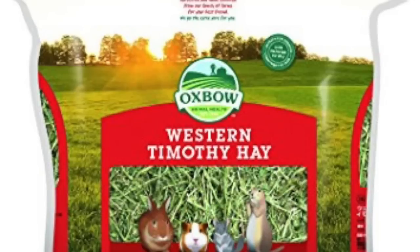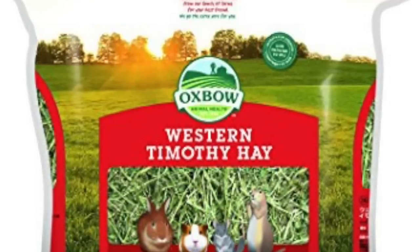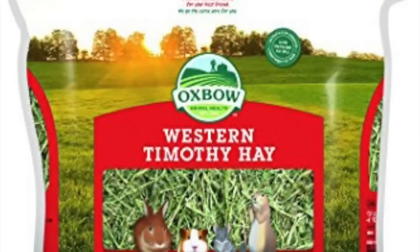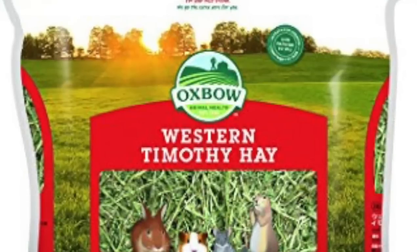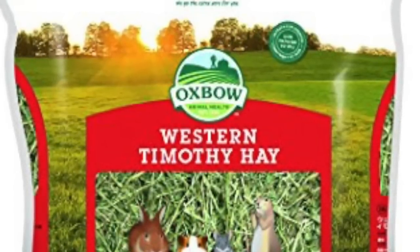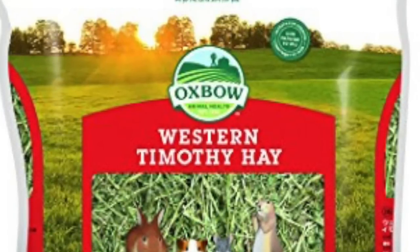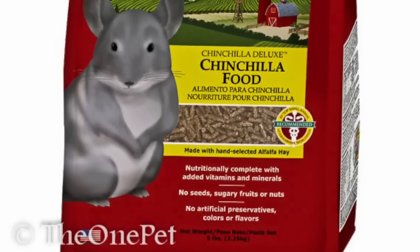The last hay I'm going to talk about is the Oxbow Western Timothy Hay. I love the Oxbow brand — they're like my favorite. I found this for only $9.77 on Amazon. At PetSmart and Petco it costs a lot more, so I recommend going to Amazon for it. I actually buy their pellets for Merlin and I absolutely love them.